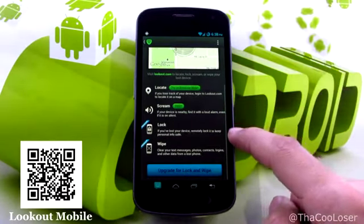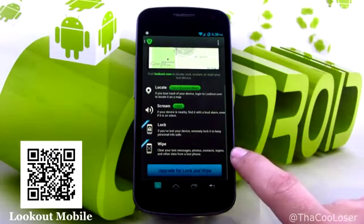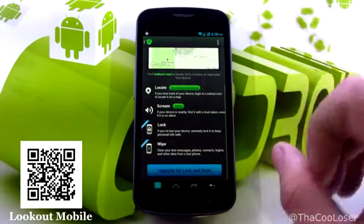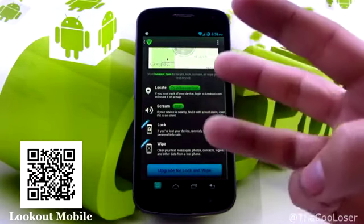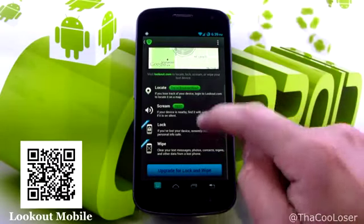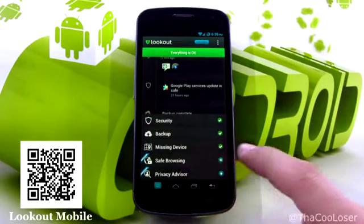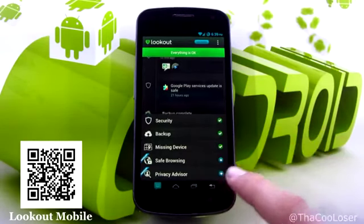For the premium features, you can lock the device so no one can use it, and there's wipe — if you absolutely will not get it back, it wipes everything on your phone, deleting all your calls, contacts, pictures, and personal information. It's kind of like a factory reset. And there are new features always coming up, like safe browsing history, and you can go into 'more' and 'privacy advisor' and click further into it.